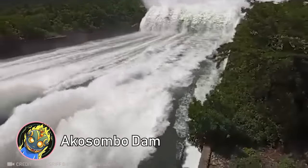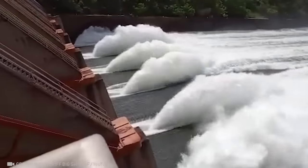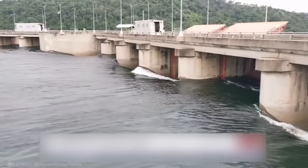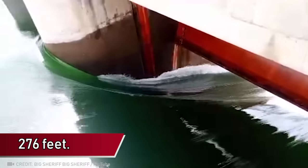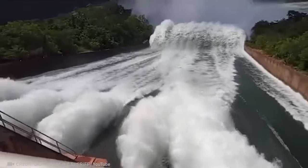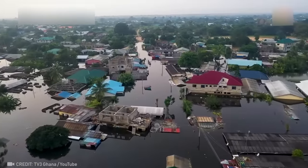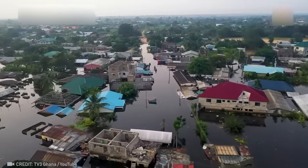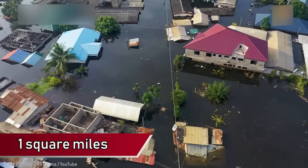This is not a waterfall. You are looking at the Akosombo Dam, where the water level rose above the maximum operating level of 85 meters. The release of water was necessary to prevent the dam from failing, but the scale of the flooding was enormous. The area of Mepe, the largest city affected before the flood, was about 12 square kilometers. After the flood, the area of the city was reduced to less than 4 square kilometers.